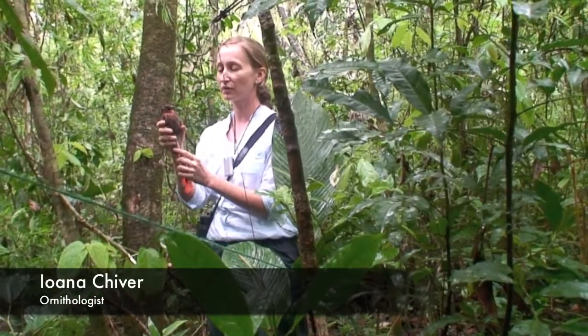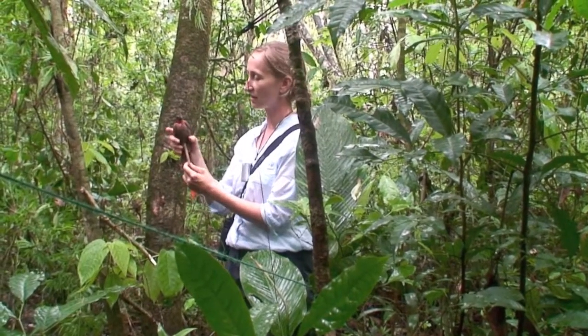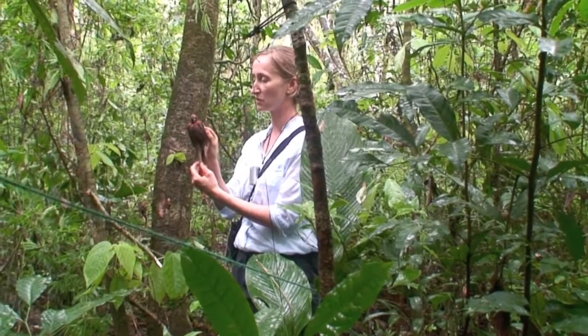This is a decoy of a red-throated antbird male. It's got a red crown and a red throat. It's not a very good decoy — it's very old and we've used it a lot, so it's been attacked many, many times.